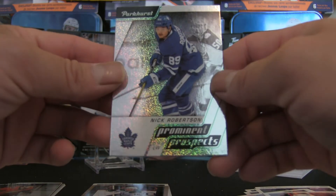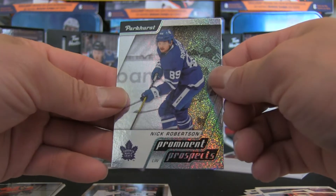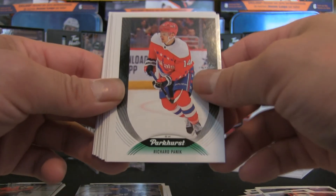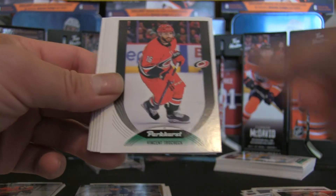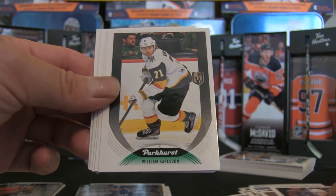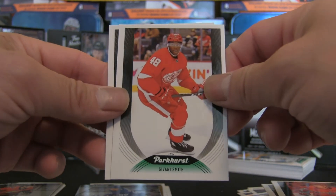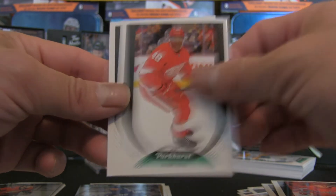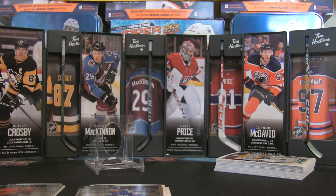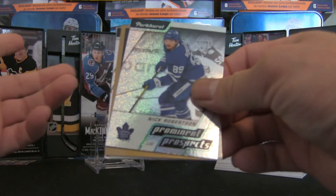We have a Prominent Prospects of Nick Robertson — a pretty cool hit there. We should get one more rookie card. We have Rickard Rakell, Alexandre Chassé, Vincent Trocheck, John Marino, Patric Hornqvist, Neil Pionk, William Karlsson, Jordan Staal, Matt Duchene, Evgeny Kuznetsov, and Giovanni Smith. Notice I said 'Giovanni' — it's Giovanni, not 'giovanni.' Just poking some fun at other breakers who mispronounce it. No harm — I still love watching them.